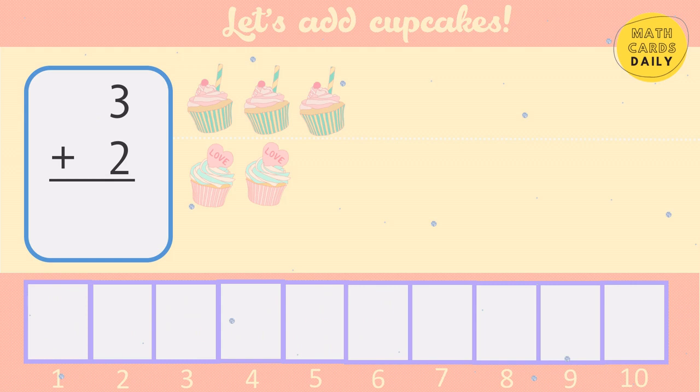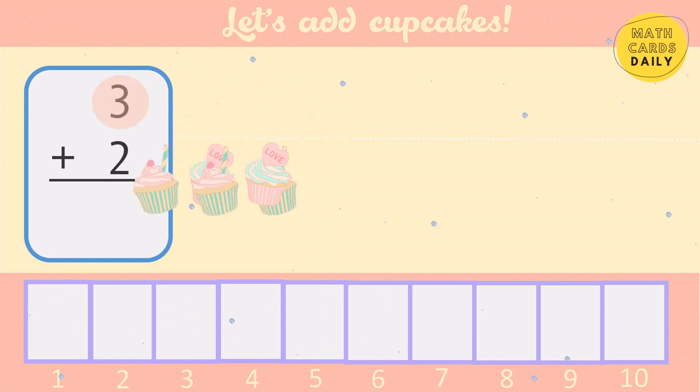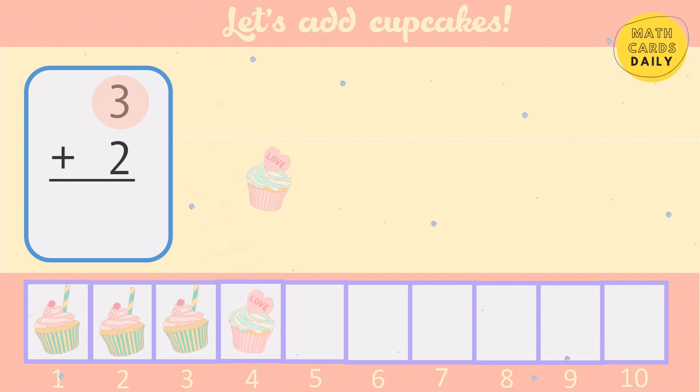Start with the bigger number: 3, 4, 5. 3 plus 2 equals 5.